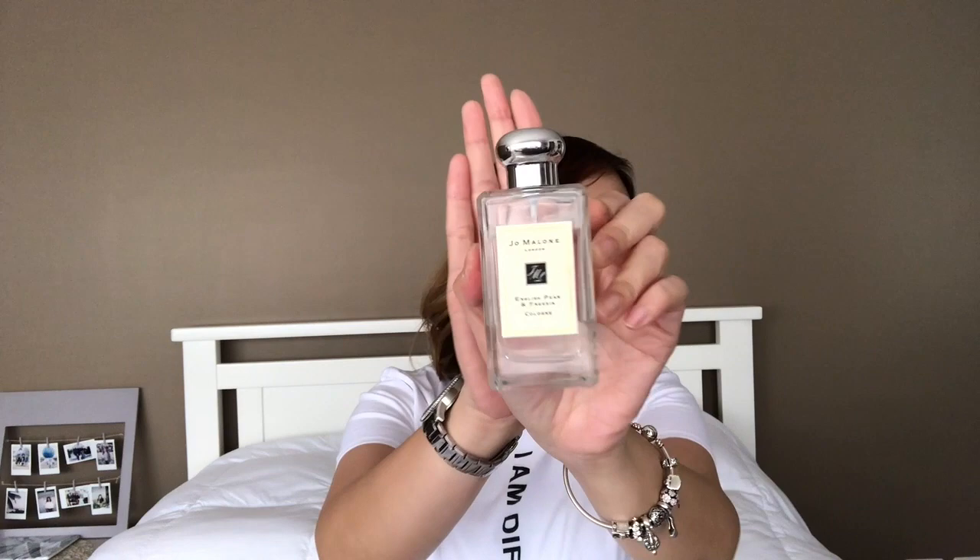Another favorite is this Jo Malone Perfume. I got this from my friend Joanna, who's selling it at a more affordable price. Ever since I attended Rustan's Beauty Addict, they gave us a really small sample for Jo Malone — the same scent, English Pear and Freesia. I fell in love with the scent, so I decided to get one in 100ml.